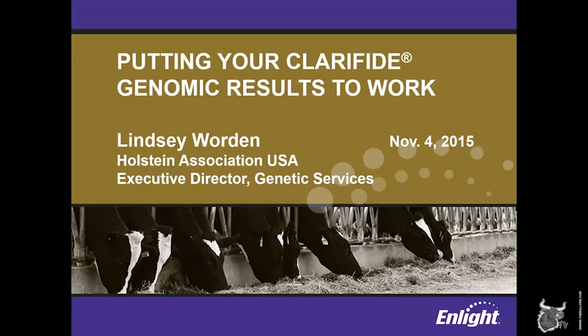Most recently, in my role here at the association, I oversee our staff responsible for executing our genomic and genetic testing programs, as well as the Holstein Association's other value-added performance products that we offer for breeders. I've worked extensively over the past few years with the folks at Zoetis on the development and launch of Enlight, and now spend a lot of time talking with dairymen about how they can take advantage of the information provided by genomic testing and Enlight to improve their herds.